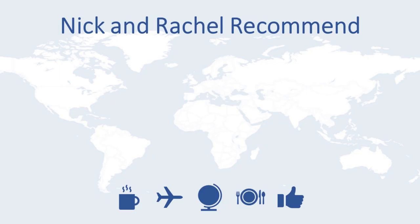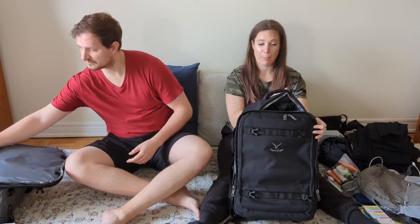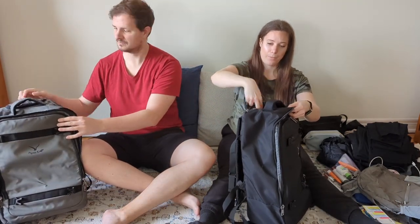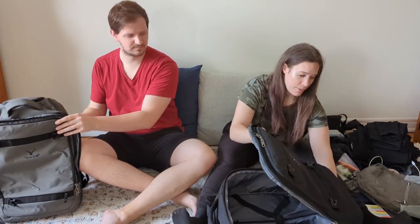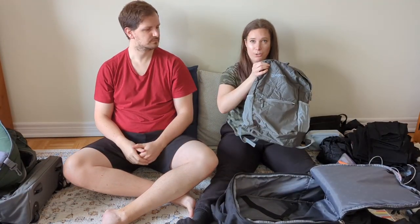So we're going to give you a brief demonstration of what we are taking with us and all of what we hope are going to be essentials during our travels. We will be packing in this 42-liter backpack that converts into a rollie bag. We each have one of those, and then as my personal item I will be using this 20-liter backpack.